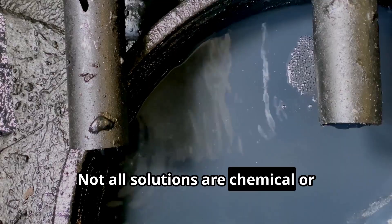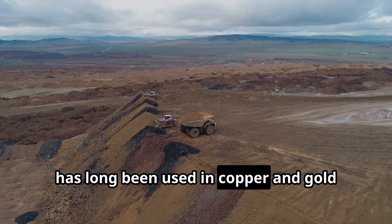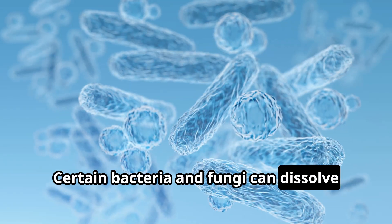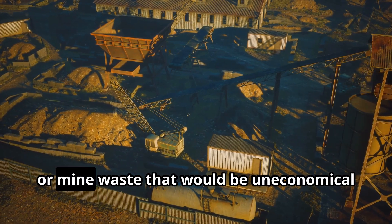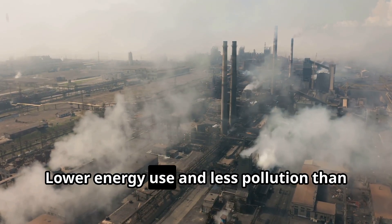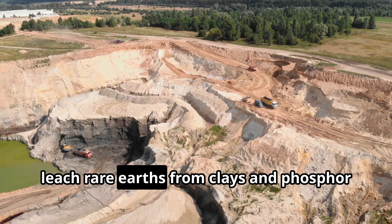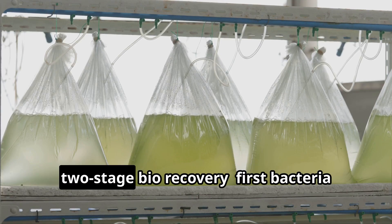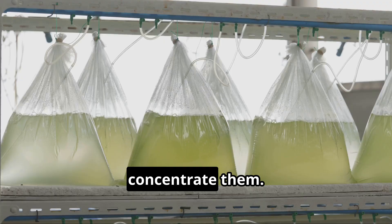Not all solutions are chemical or mechanical — some are biological. Bioleaching, using microbes to extract metals, has long been used in copper and gold mining. Now researchers are applying it to rare earths. Certain bacteria and fungi can dissolve rare earth-bearing minerals by producing organic acids. This process works even on low-grade ores or mine waste that would be uneconomical to process conventionally. The advantages are lower energy use and less pollution than roasting and strong acids. Acidophilic bacteria have been shown to leach rare earths from clays and phosphor powder waste. Researchers have even experimented with two-stage bio-recovery: first bacteria leach the rare earths, then algae or other microbes absorb and concentrate them.